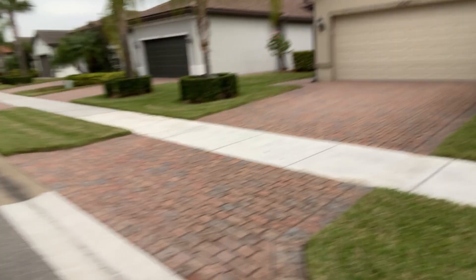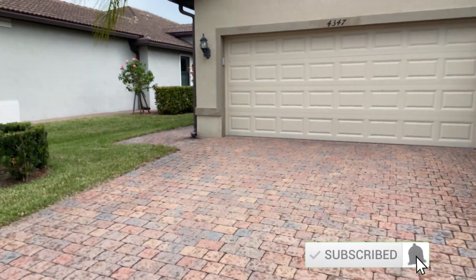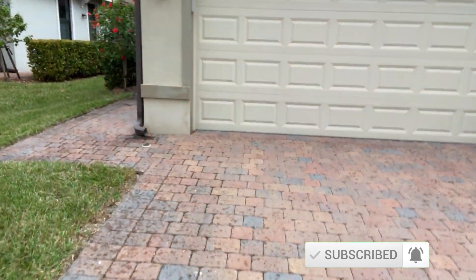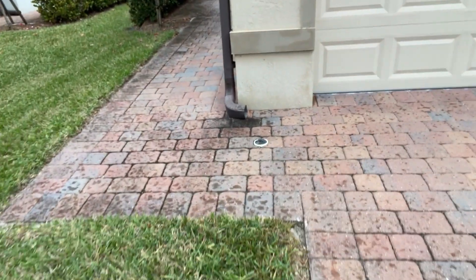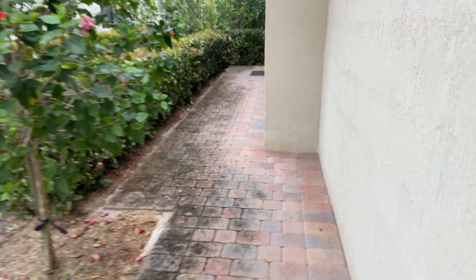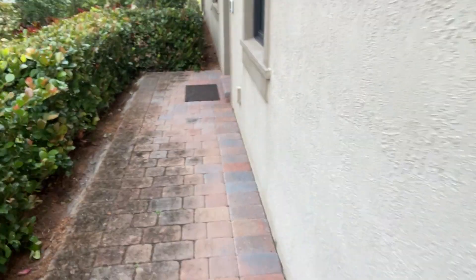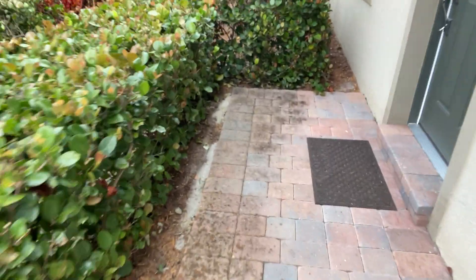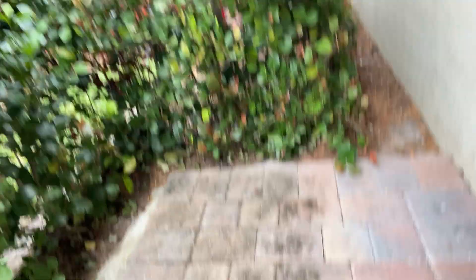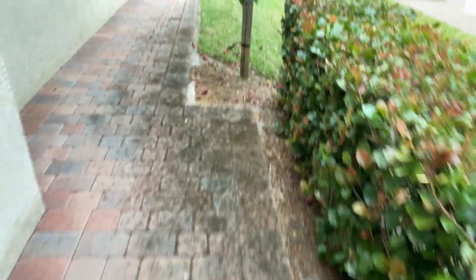Let's take a look here. This is the project we got here — it's not too big, actually really small. I guess this is her main concern right here: it's all this black algae. So what we're going to do is we're going to downstream it. As you can see, got a lot of mold here. We're going to clean that right up.